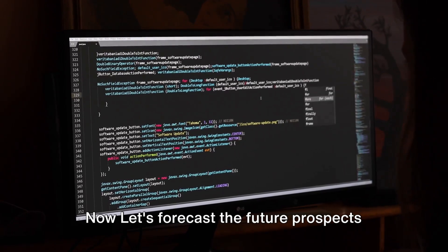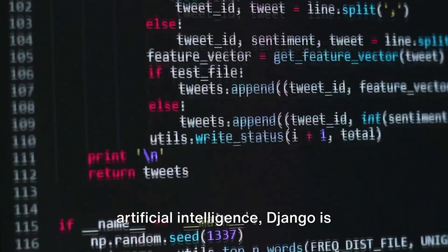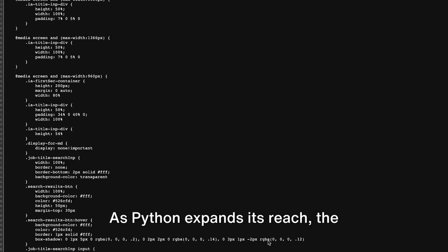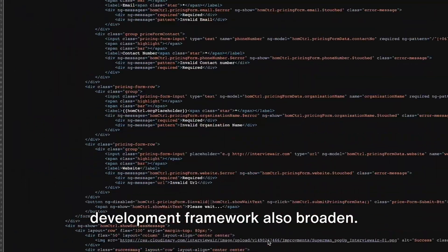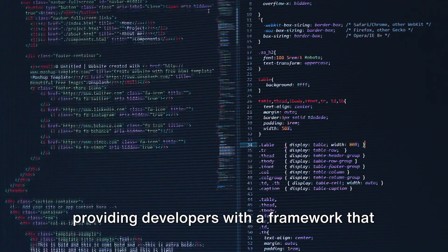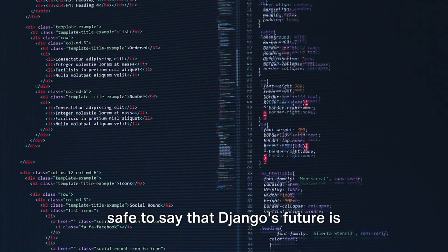Now let's forecast the future prospects of Django and Rails. As Python continues to make its way into various fields — from data science to artificial intelligence — Django is expected to evolve alongside it. The beauty of Django is that it grows with Python. As Python expands its reach, the capabilities of Django as a web development framework also broaden. We foresee Django continuing to focus on its comprehensive and extensible approach, and with Python's rising popularity, Django's future is looking bright.